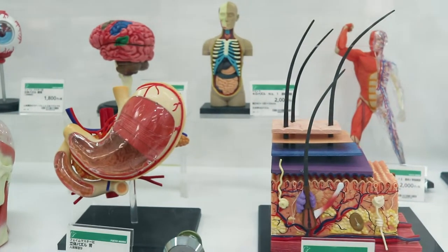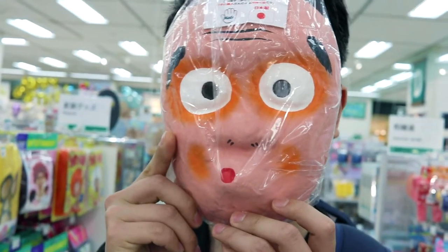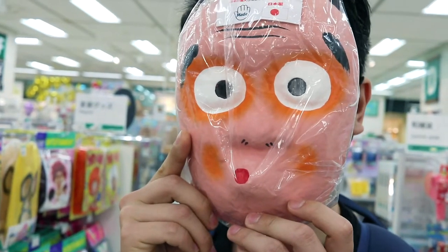Everyone say hi to Yuji. He's been grounded from my videos.